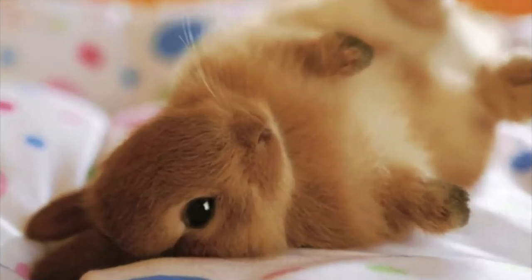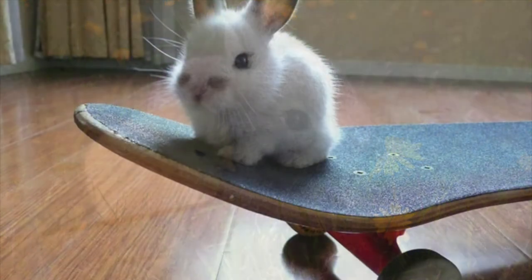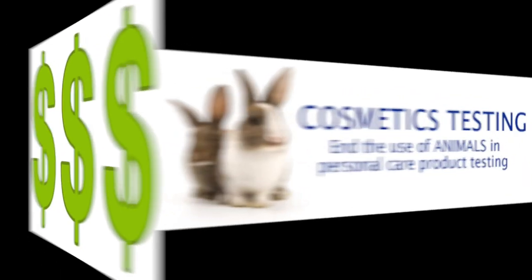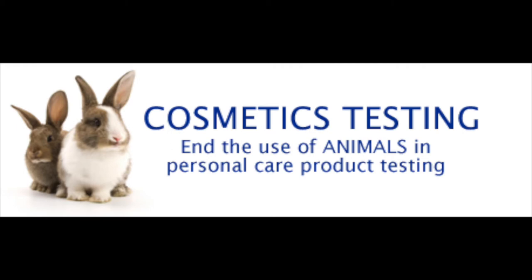By not testing on animals, you're saving cute bunnies like this one, this one, and this one. According to the Humane Society International, it is actually cheaper for a company to not test their products on animals. Some animal tests take months or years to conduct and analyze at a cost of hundreds of thousands and sometimes millions of dollars per substance examined. In contrast, computer modeling techniques are lightning fast, and many cell-based in vitro methods as well as robotic methods are at a much lower cost than animal tests. Companies can save up to millions of dollars by switching to cruelty free methods of testing.